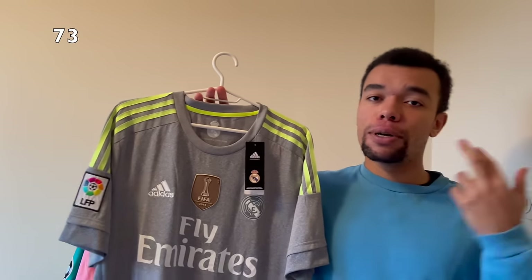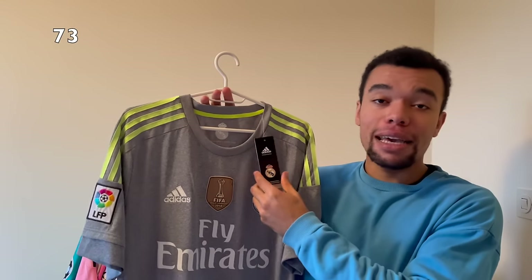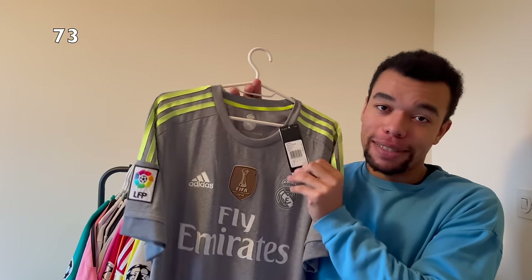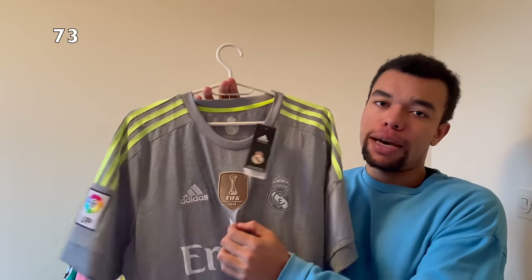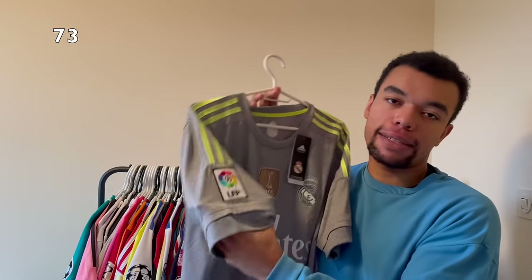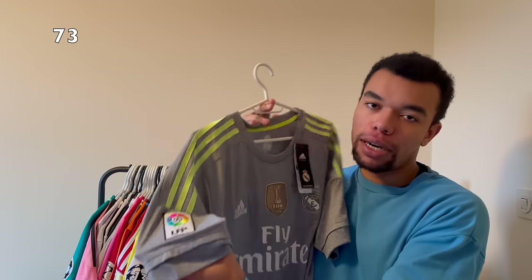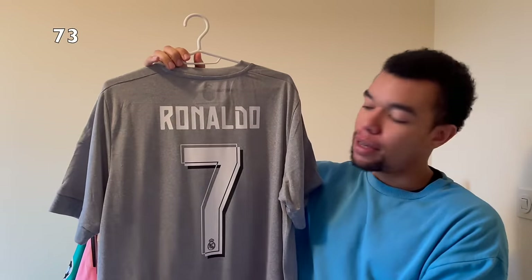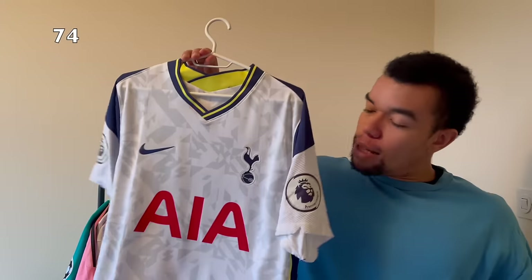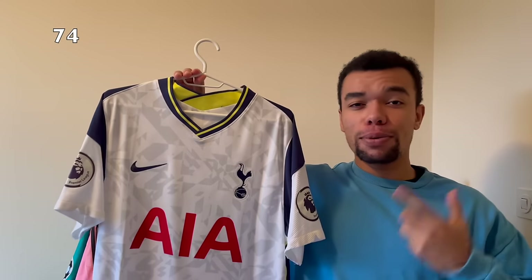Over here I got another special shirt - the Real Madrid 15-16 away shirt, even brand new with tags. I really like the fact that this shirt has got the golden FIFA World Champions badge of 2014 on it. We've got the embroidered La Liga patch and on the back I got Ronaldo number seven. I'm a big fan of the shadow effect in the number.